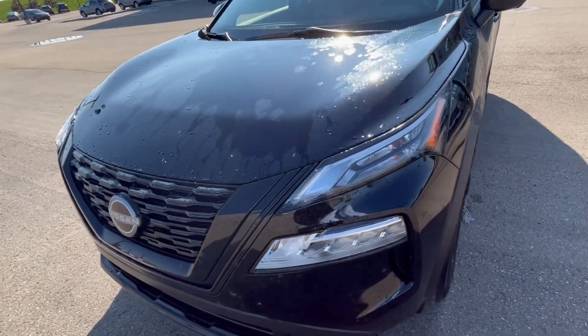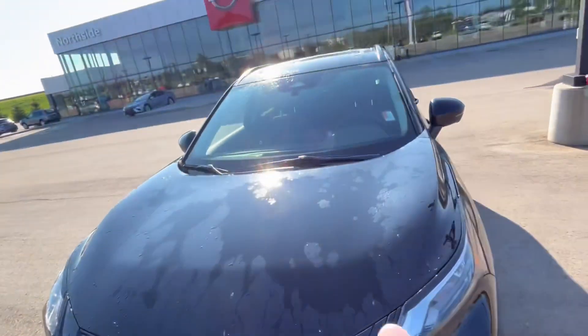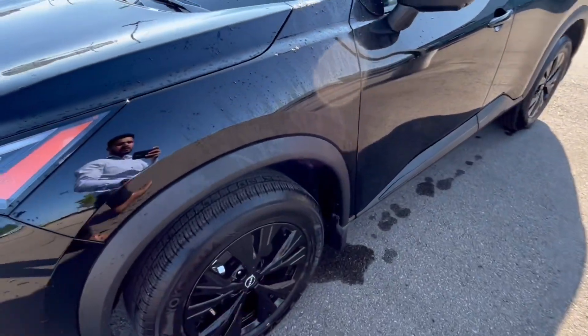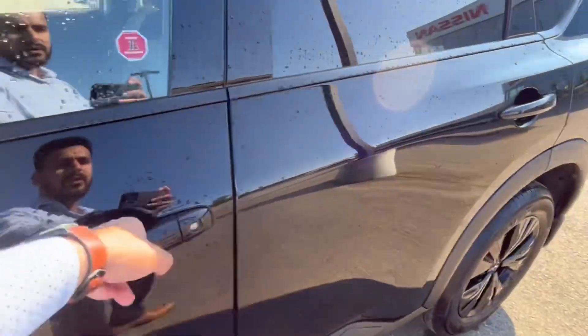In the front you can see you've got the LED headlights, you have the front grille with the 360-degree camera — one in the front, two underneath the side mirrors, and one in the back. You've got the nice 18-inch alloy rims with the all-season tires on it, and a 360-degree camera right here. You've also got keyless entry.